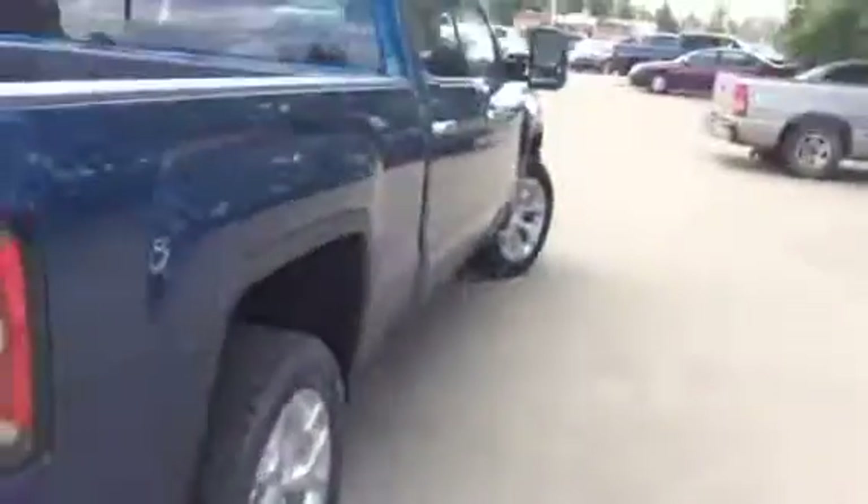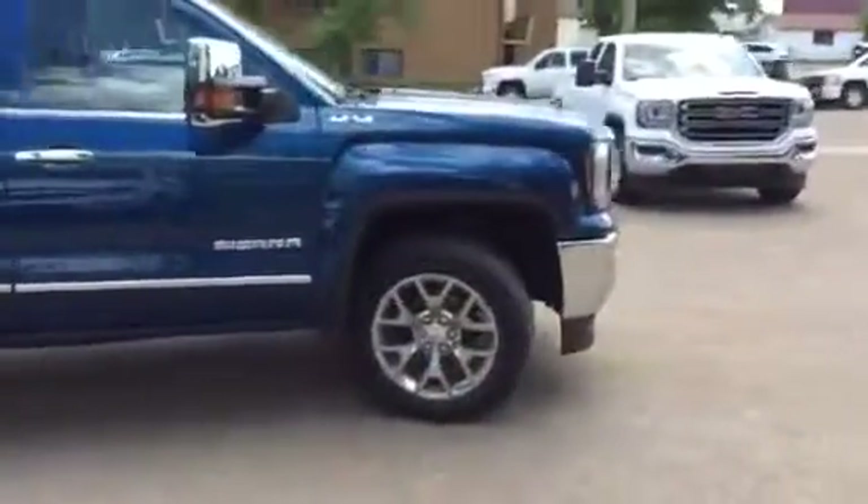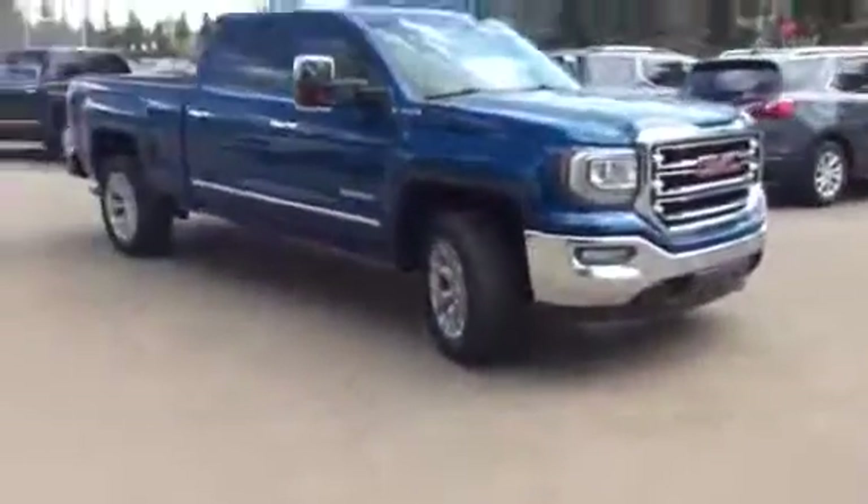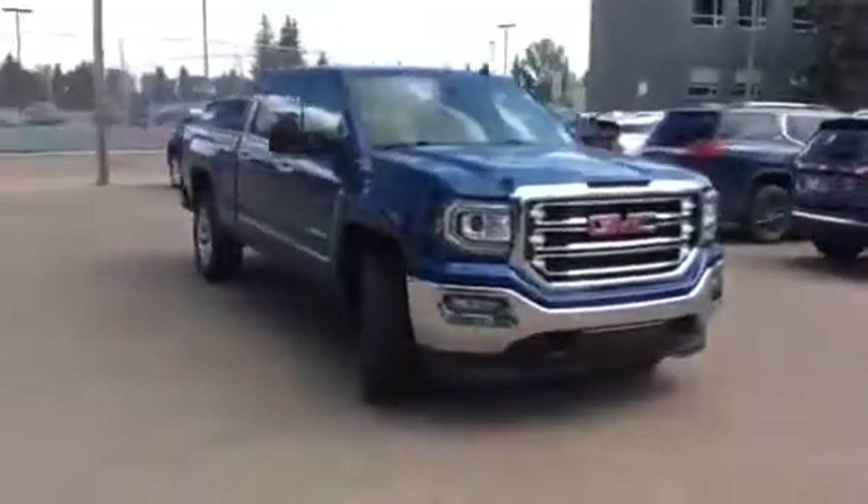That concludes stock number 191954 on a 2018 GMC Sierra SLT 1500 four-wheel drive. The exterior color is stone blue.